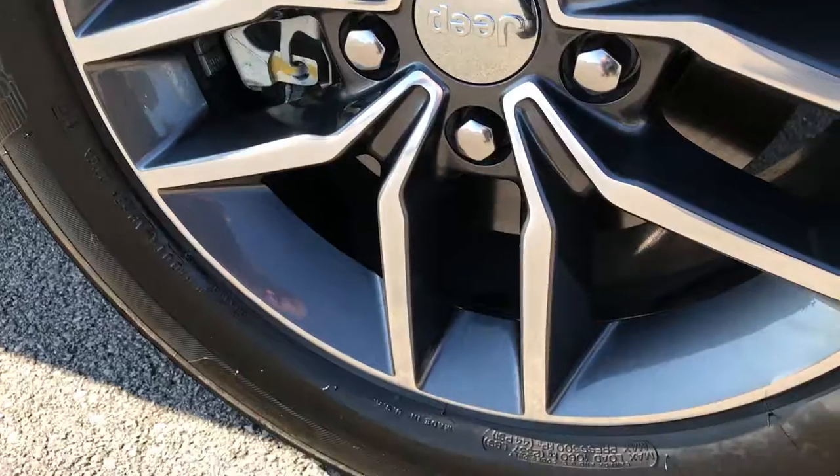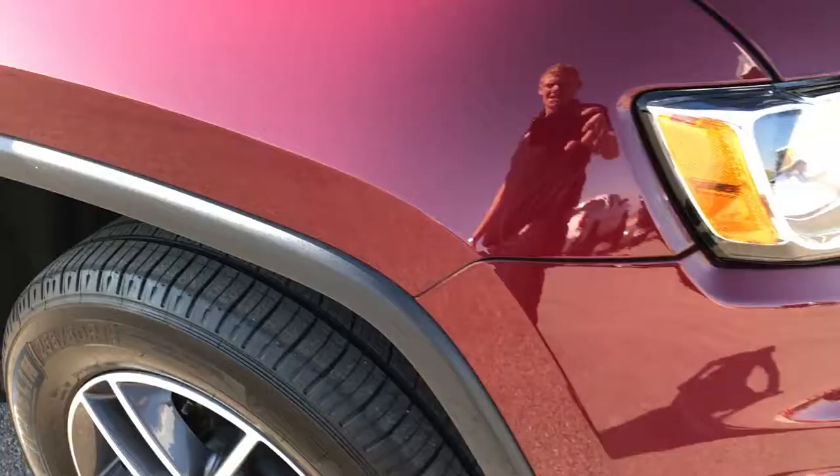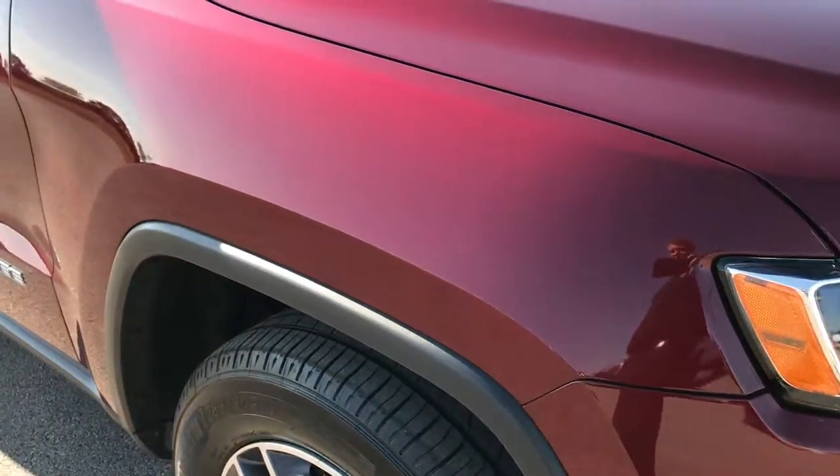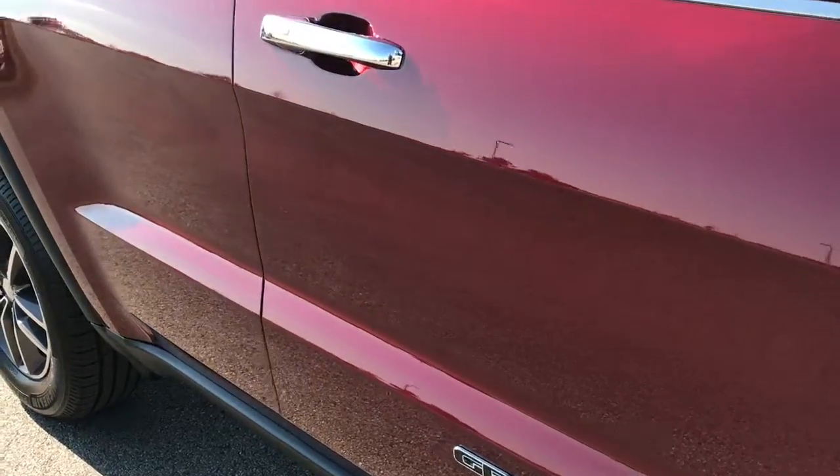Passenger side rim is absolutely perfect as well — no scuffs or scrapes on that one. And as you go down this side of the vehicle you can see just how clean the body is, how reflective and glass-like that paint is.